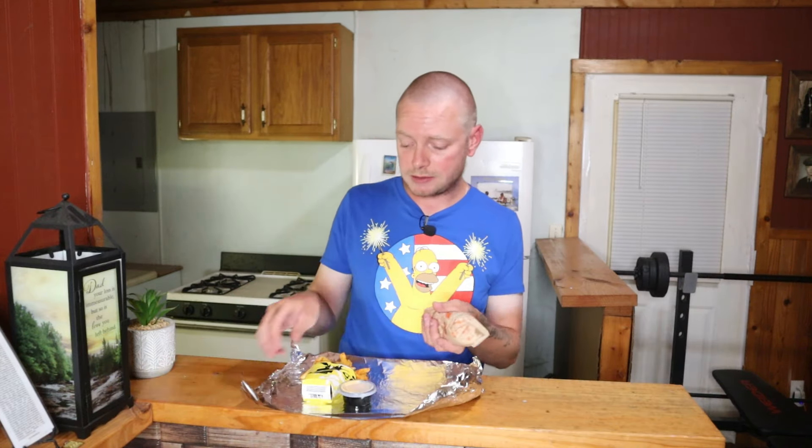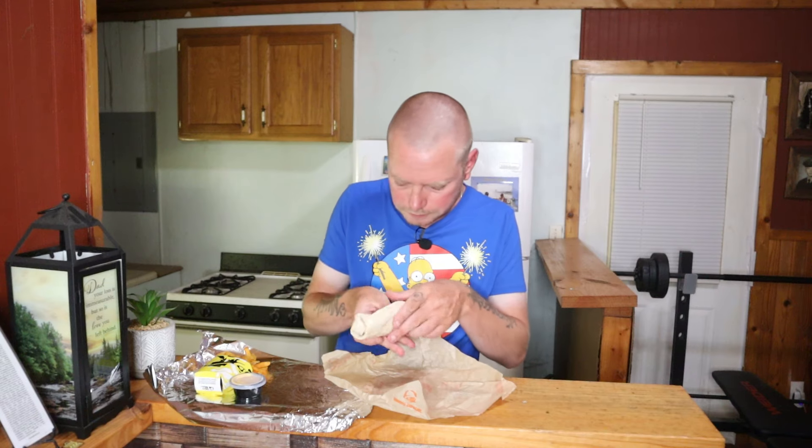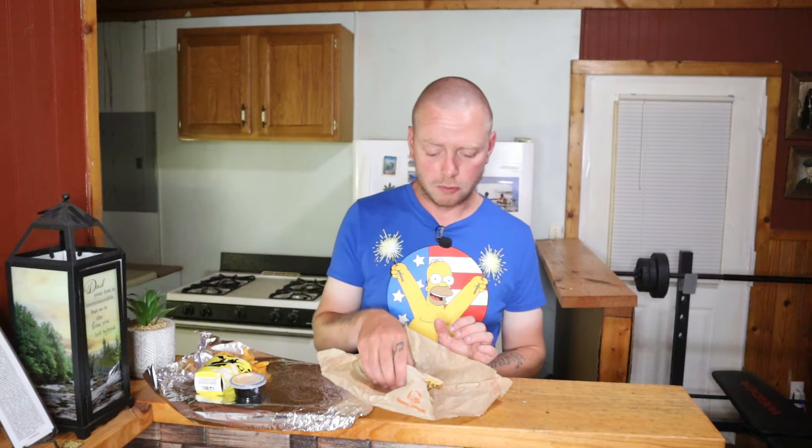I don't know if the fries and the burrito can top that — the crunch wrap was really good. Next we're going with the burrito. This right here is the Beefy Five-Layer Burrito — get a little sneak peek inside. That's hot! That's really good. I don't think there's a Cheez-It inside of it though — if there was that would be really difficult to maneuver.